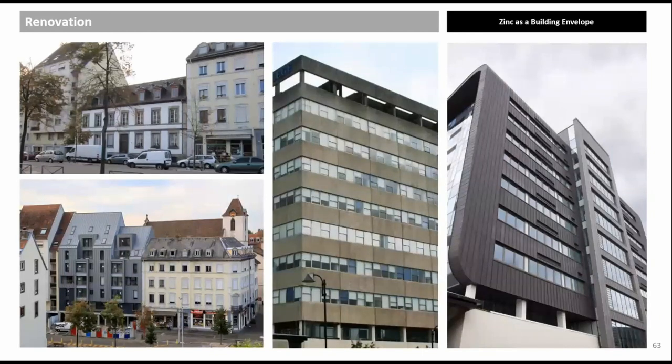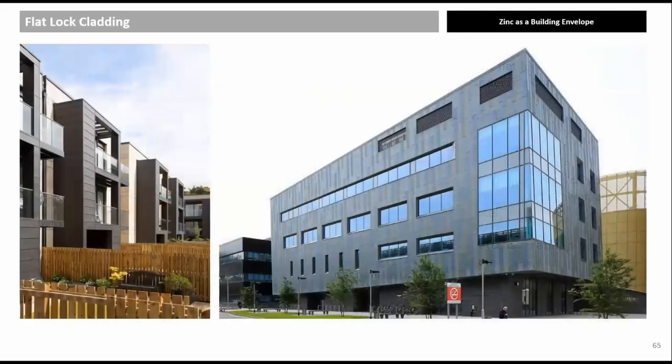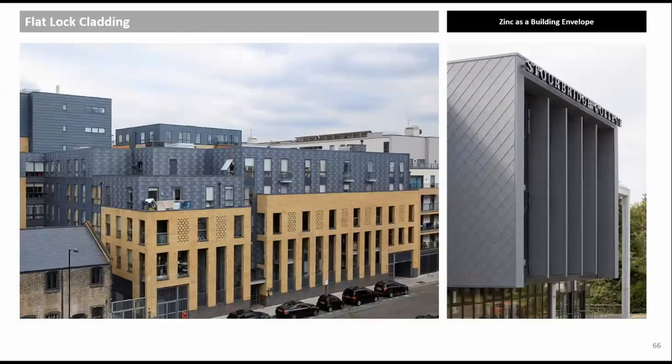Zinc lends itself well to wall cladding as it is lightweight, flexible, and a dry trade. Flat lock panels — sometimes known as shingles — exist in all shapes and sizes; the timber substrate can also be replaced with galvanized steel deck. Rectangular panels, whether installed horizontally or vertically, should be no bigger than 600 mm by 3 metres. Examples include Kingsland Wharves Islington by JCMT Architects and Stanbridge College with diamond panels.